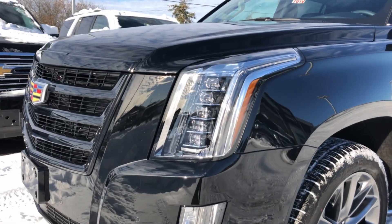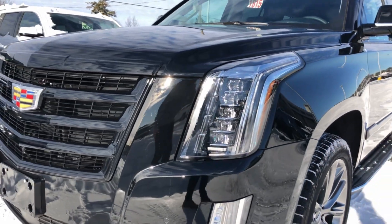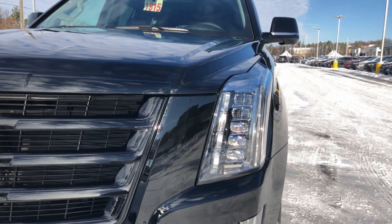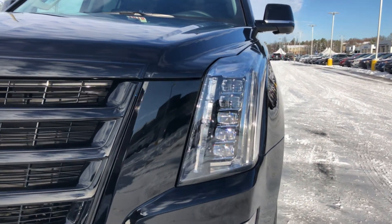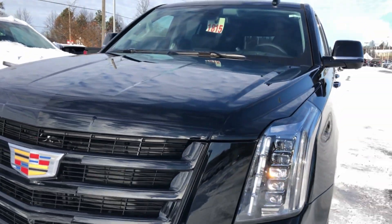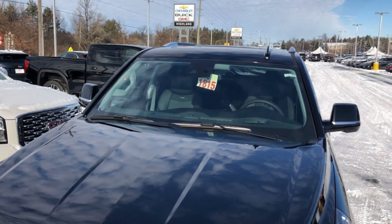IntelliBeam headlights can be found on multiple different General Motors vehicles. I'm going to use this 2020 Cadillac Escalade as a demonstrator, with its full LED headlights that you see right here, along with the sensors that can be found in the front windscreen.